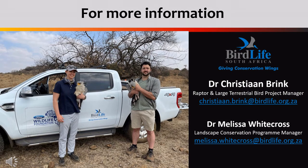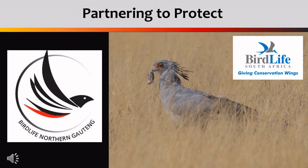BirdLife South Africa's secretary bird team will be more than happy to tell you more about our conservation work on these incredible birds. Please contact Dr. Christian Brink if you know of any breeding secretary birds or would like to find out more about the project. We thank you for your support. This video clip has been made possible by the BirdLife Northern Haateng partnership, partnering together with us to ensure that secretary birds are conserved for many generations to come.